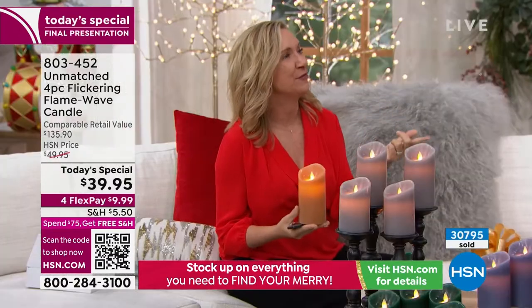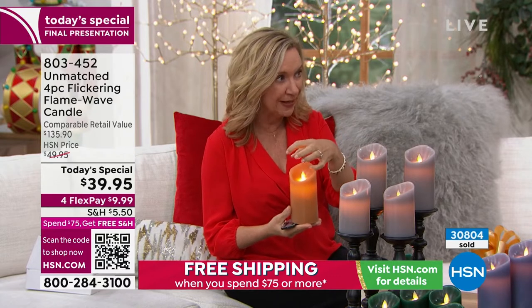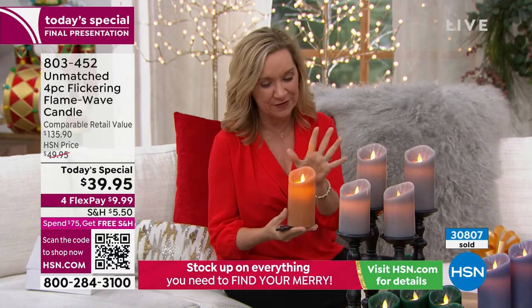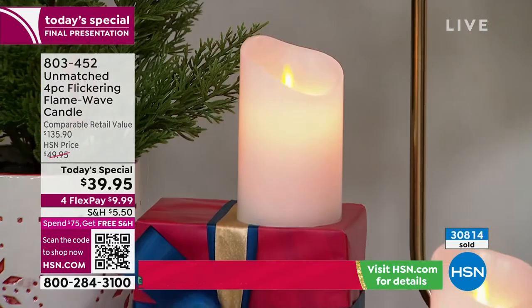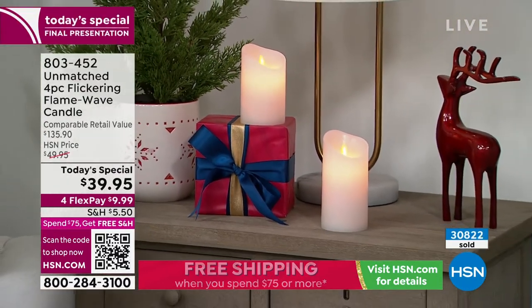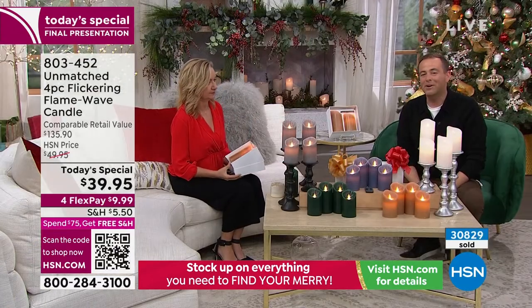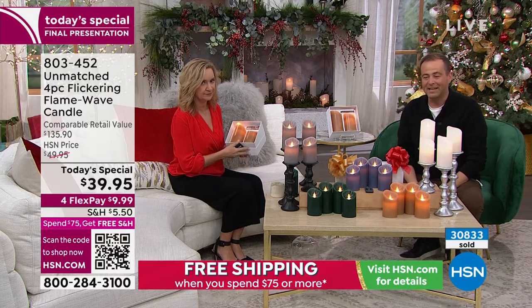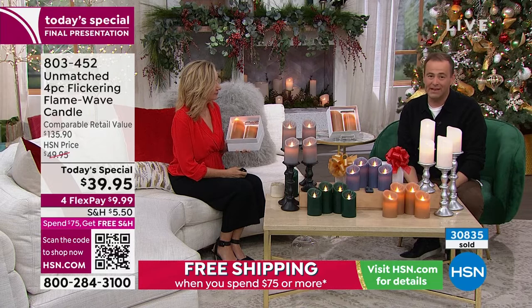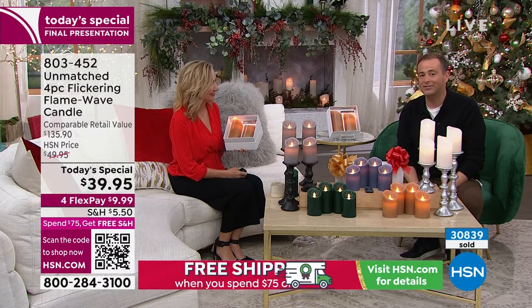I remember when we first started selling flameless candles — they were flat on top with a big chunky bulb. You could spot them a mile away. This one is a little harder to spot, especially up high or in your lanterns. Official word: the white has now sold out. Thank you for all your orders. We are down to just a couple hundred left in most colors. Seven minutes — or sell out — whichever happens first. This is the last chance of 2022 for our biggest deal ever.